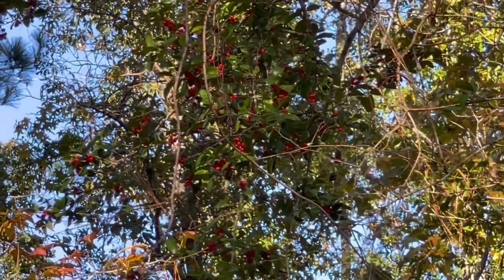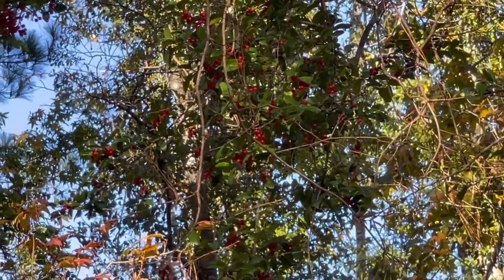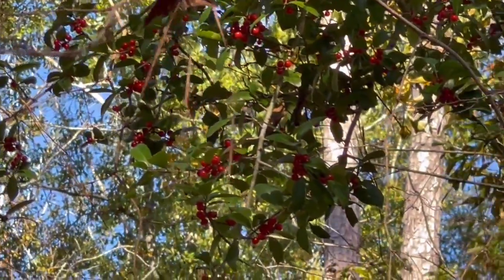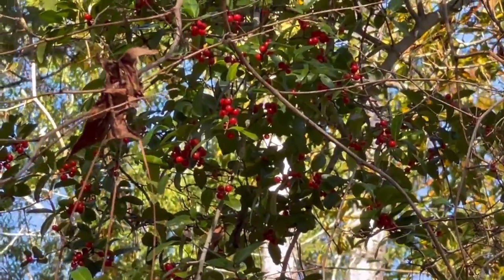That looks like holly berries right over my head. Let me get a closer look. To be honest, I don't know what those are, but I bet I'll find out through Google plant identifier.